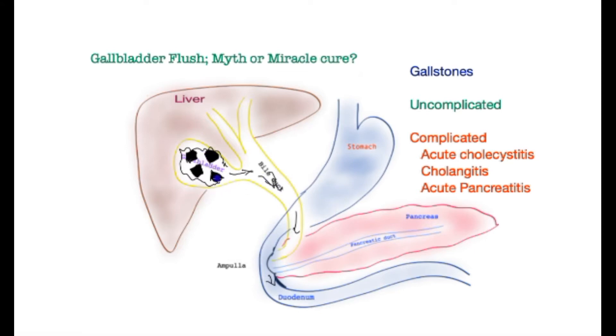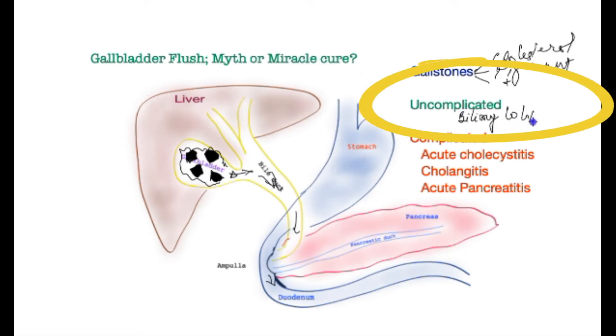These gallstones are mostly made out of cholesterol or pigment, but mostly are a mix of the two. Gallstones only cause symptoms when they obstruct the outlet to the gallbladder, and that is when patients are in severe pain — this is typically called biliary colic. It typically lasts from a few minutes to up to six hours. Patients have pain on the right side below the ribcage, which radiates through to the back, and then it relents. This is uncomplicated gallstone disease.